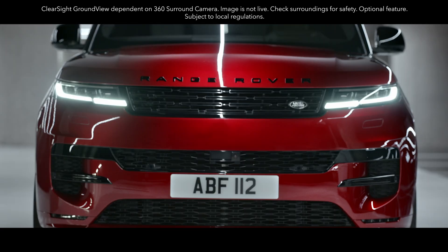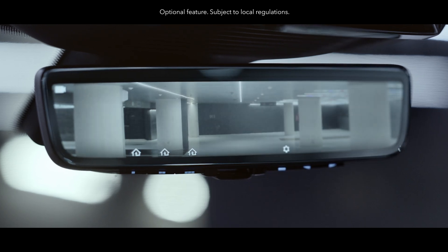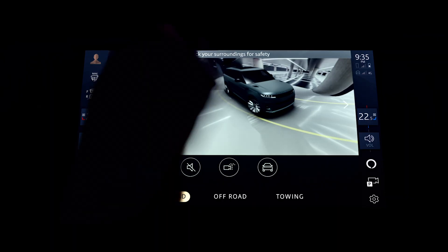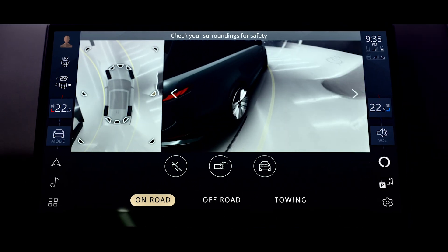Land Rover's ClearSight Ground View and ClearSight Interior Rear View further increase visibility all around you. Low-speed maneuvering lights illuminate the ground to guide you into tight spots in dim light conditions when using the 3D surround camera.